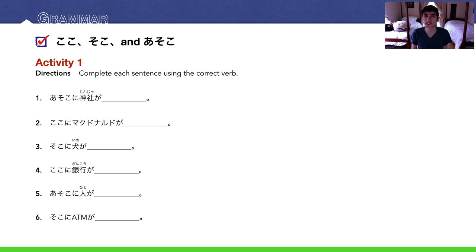Activity one: complete each sentence using the correct verb — testing your imasu versus arimasu knowledge. Number one: 'Asoko ni jinja ga...' — jinja is inanimate, so arimasu. 'Asoko ni jinja ga arimasu' — there is a Shinto shrine over there. Number two: 'Koko ni makudonarudo ga arimasu' — McDonald's is a building, non-living, so arimasu.